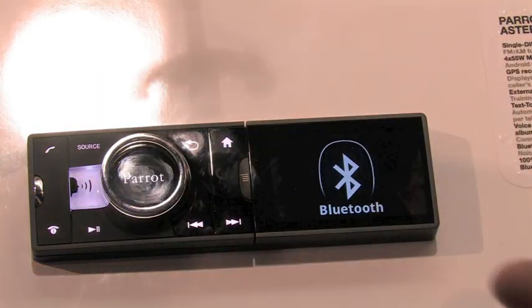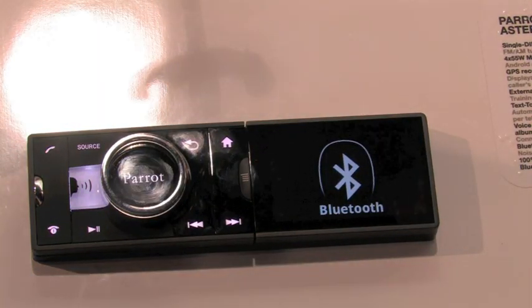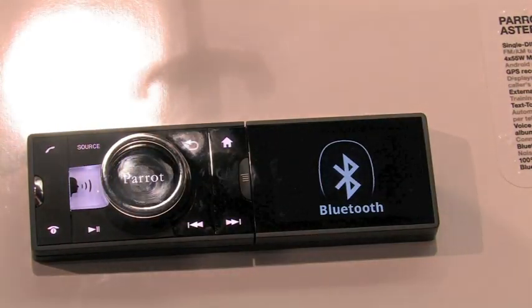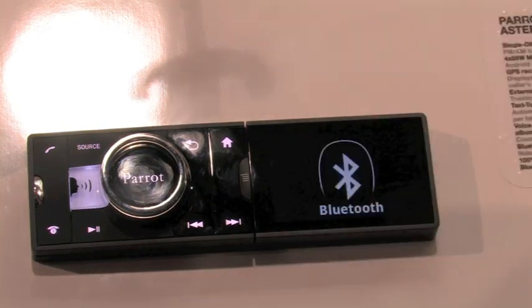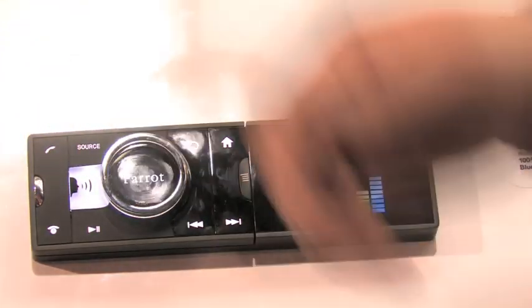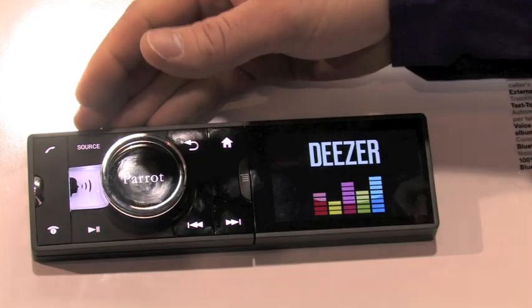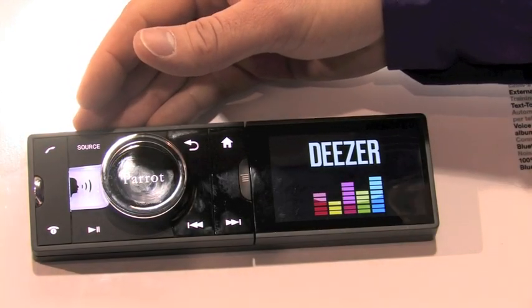And then Bluetooth — you can stream Bluetooth music to this. Meaning if I pick up my iPhone, connected to the unit as it is when I turn my car on, I can launch Pandora, put my phone back in my pocket, and it's going to stream that music wirelessly. Deezer is an example of internet radio — it's more of a European app, but similar to Pandora.